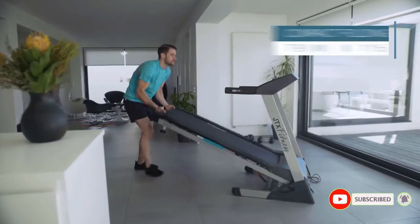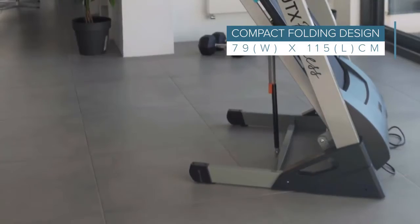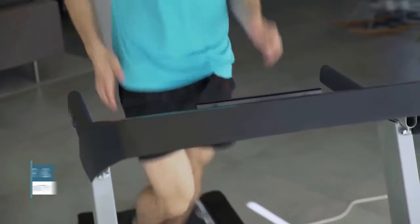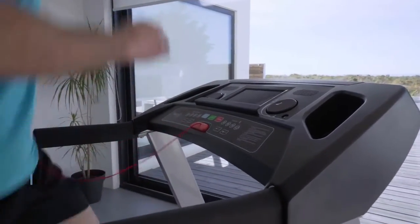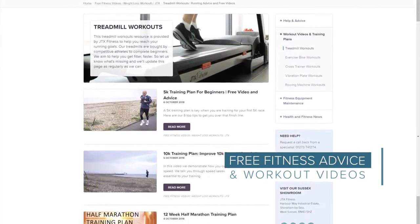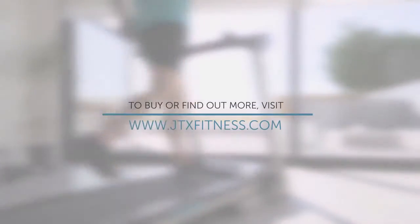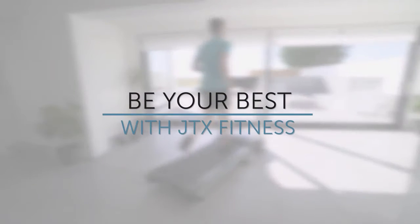The JTX Sprint 5 quickly folds and auto-locks, and can also be wheeled away for easy storage. For peace of mind, JTX offers a free two-year in-home repair warranty, a 10-year motor warranty, and a lifetime frame warranty. Plus, to help you achieve your goals faster, they offer free fitness advice and workout videos. To buy or find out more, visit JTX Fitness — be your best with JTX Fitness.